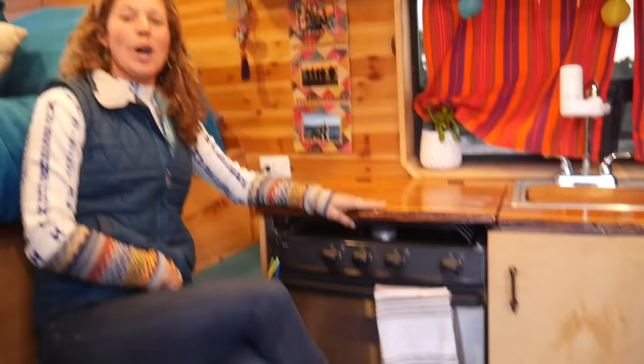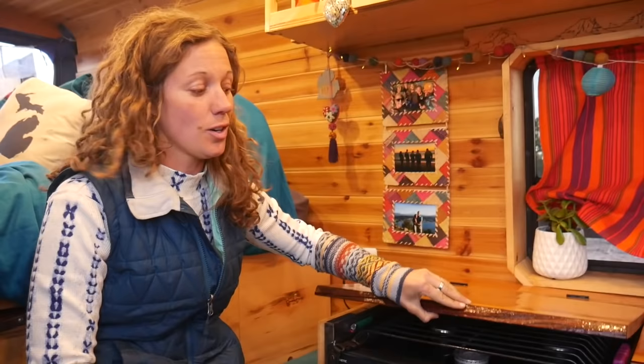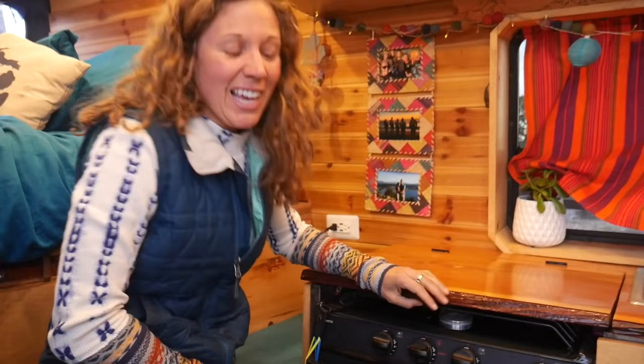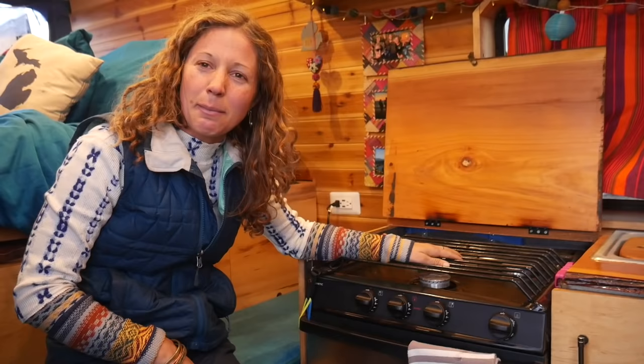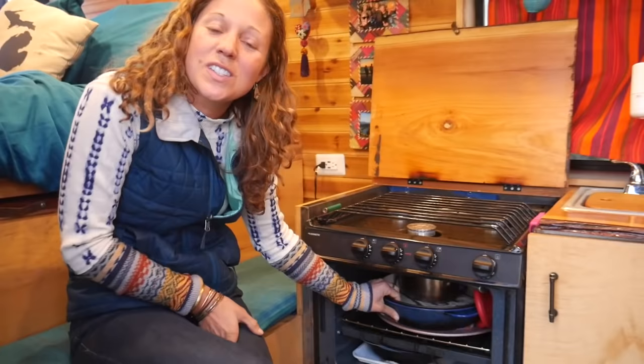I put a full oven and stove in the van, which is kind of silly because you don't really need it — I lived off peanut butter and jelly until I met Dan. We have three burners, though we probably only use two at a time and occasionally all three.